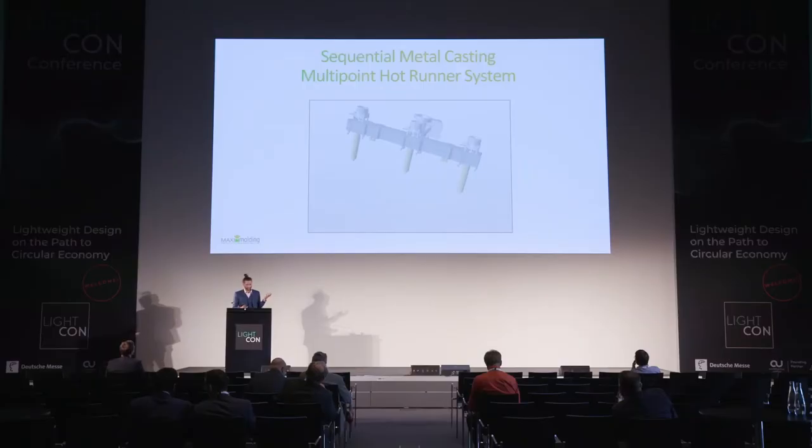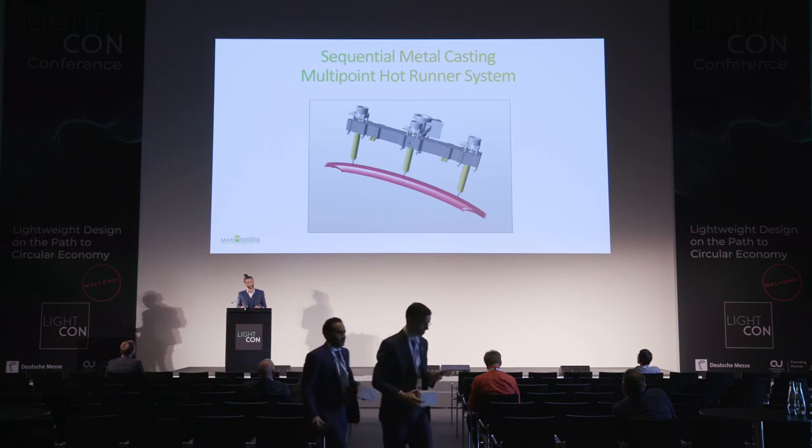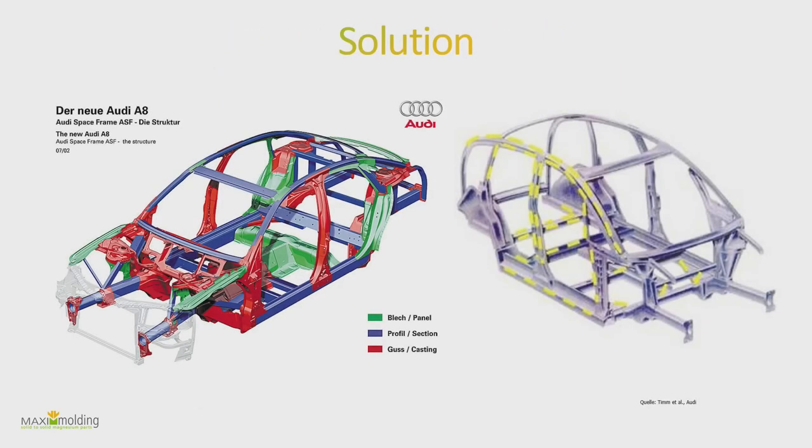We address this with a multi-point hot runner system. As you can see in the animation, you have one initial injection and then multiple additional injection points across the whole part, feeding more material as it flows through the mold. This means you don't need to buy or build a 500-ton machine — you can approach it modularly, counting the number of injections needed and using a much smaller machine.